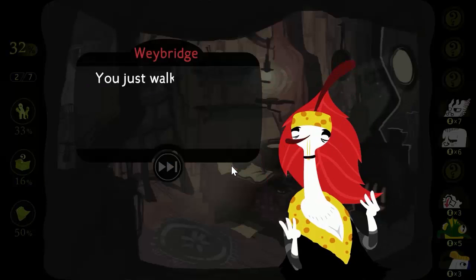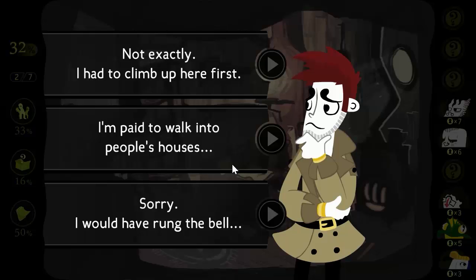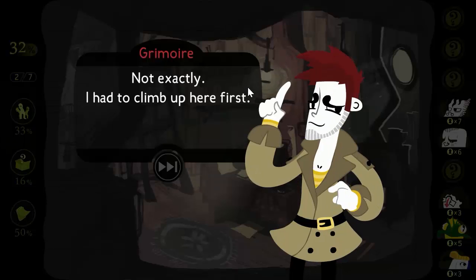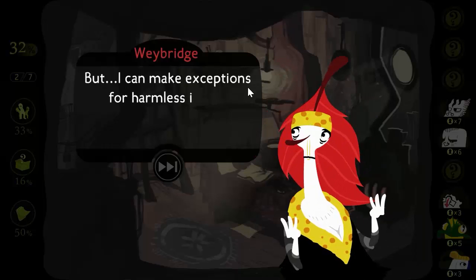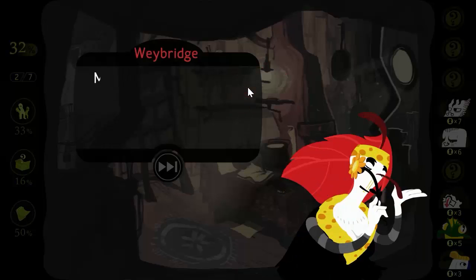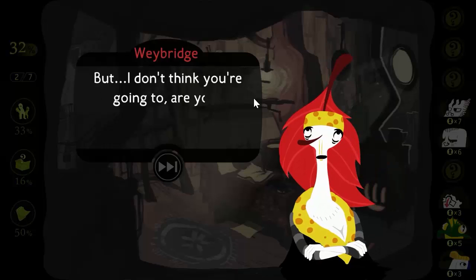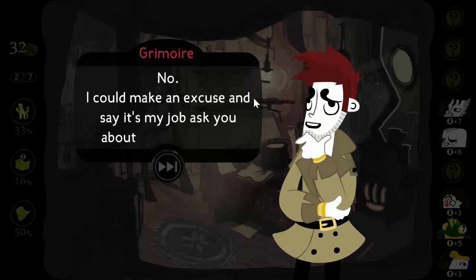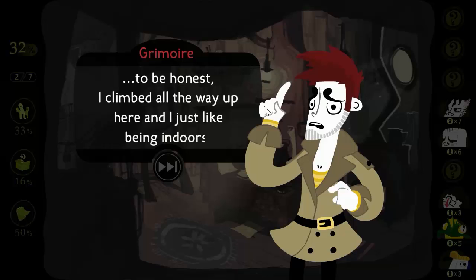You just walked straight into my house, did you? Not exactly — I had to climb up here first. Normally, I have methods for dealing with unwanted attention, but I can make exceptions for harmless idiots. Do you get any attention up here? Most of the time people like to leave me alone. But I don't think you're going to, are you? No. I could make an excuse and say it's my job to ask you about last night, but to be honest, I climbed all the way up here and I just like being indoors.